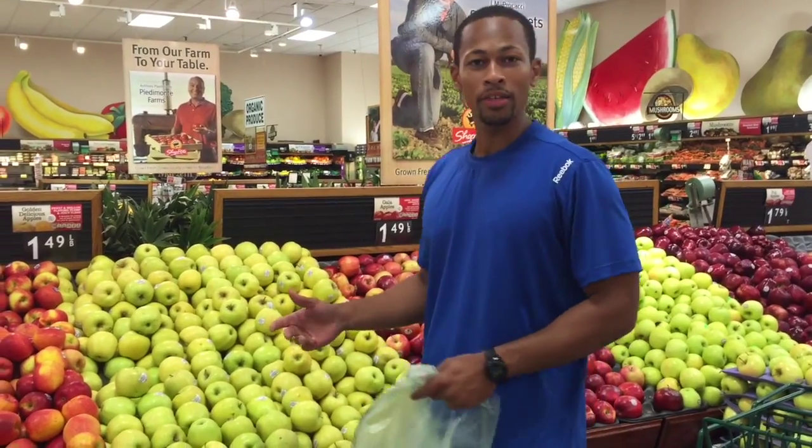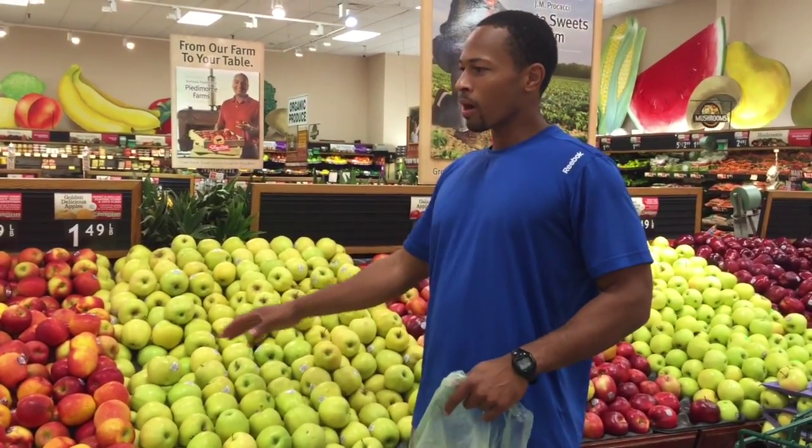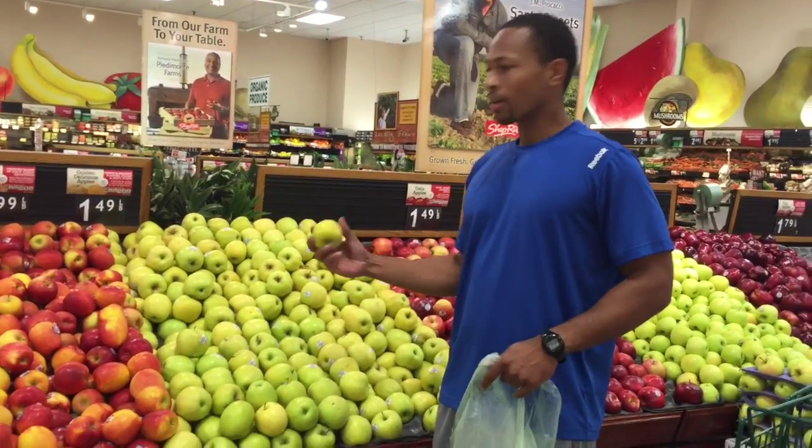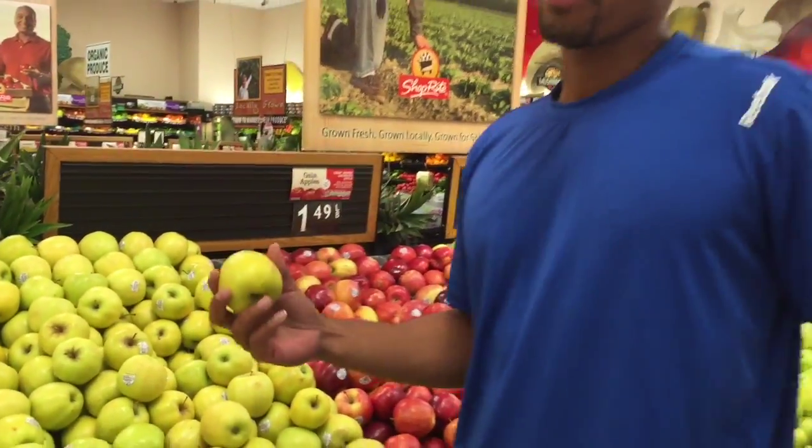I've tasted pretty much almost all the varieties. My favorite one so far has been the Golden Delicious, which kind of reminds me of the Granny Smiths — don't get those two confused. They're a little bit lighter and I think these are the sweetest ones, the ones I like the most. I'm probably going to get about five of them to last me for the whole week.